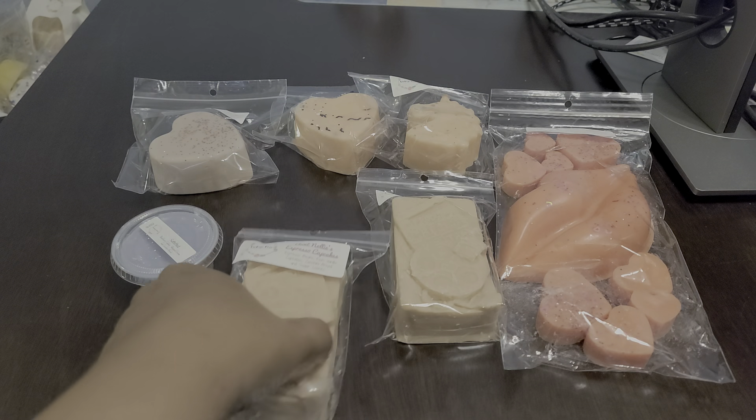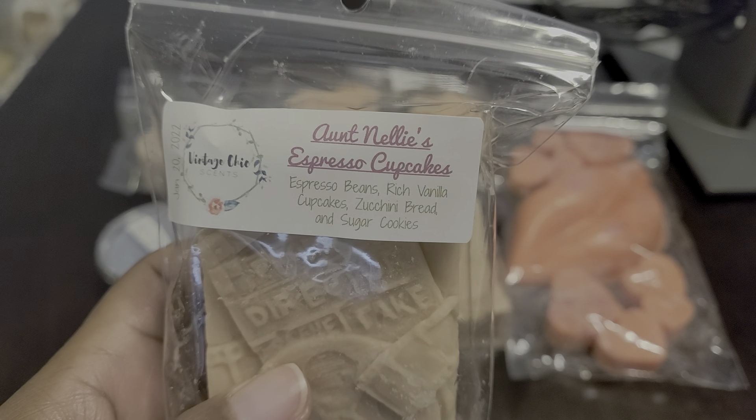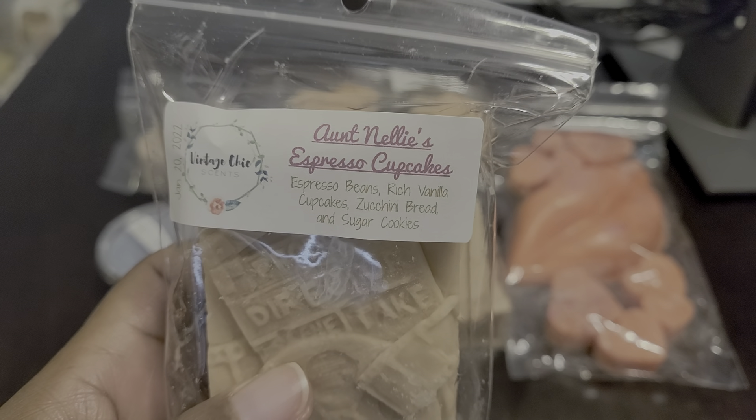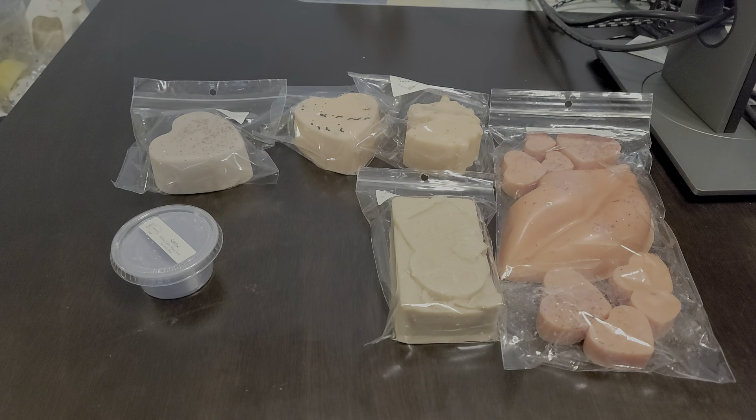I got two film bars of the same blend. This one is Aunt Nelly's Espresso Cupcakes — espresso beans, rich vanilla cupcakes, zucchini bread, and sugar cookies. I don't think I've ever had any of the Aunt Nelly blends before. I have to check my collection, but I don't recall having any of those blends.